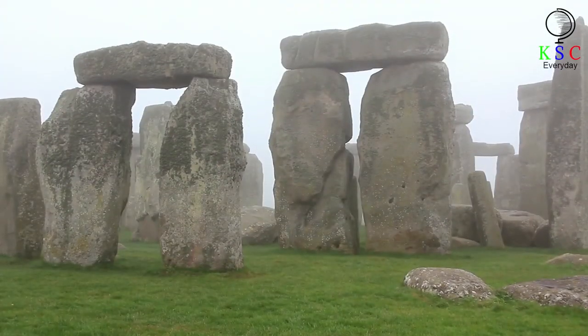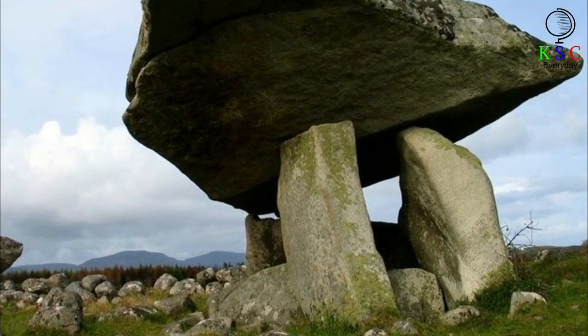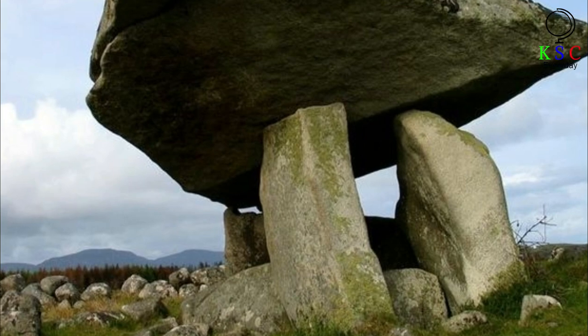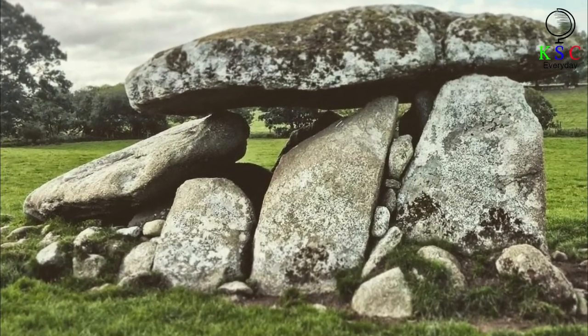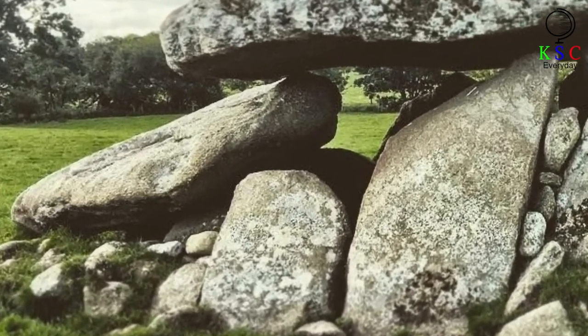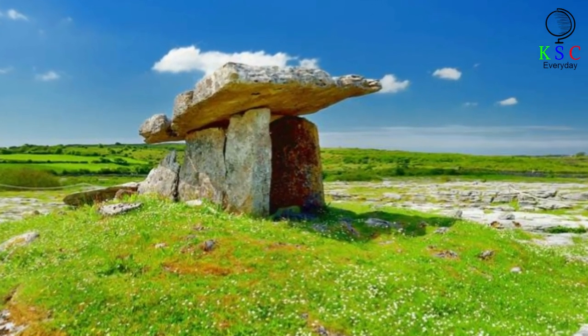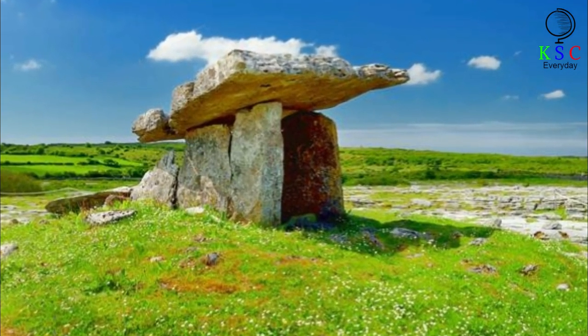Megalithic monuments are, in fact, one of the defining features of Neolithic culture in Ireland. The large stone structures regularly served as tombs for human remains, which were often cremated and interred along with items such as axes and arrowheads. To date, approximately 1,200 megalithic monuments have been identified on the Emerald Isle, and experts say the largest of these structures have special ceremonial or spiritual significance.